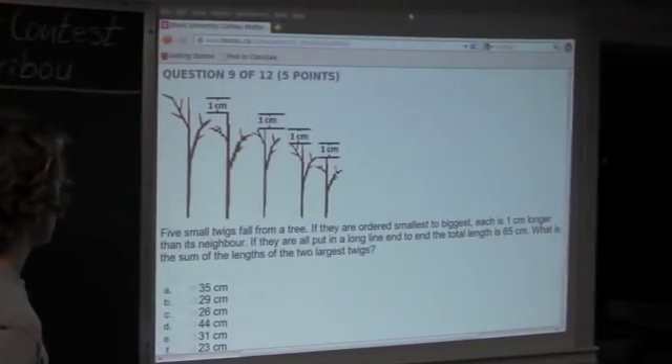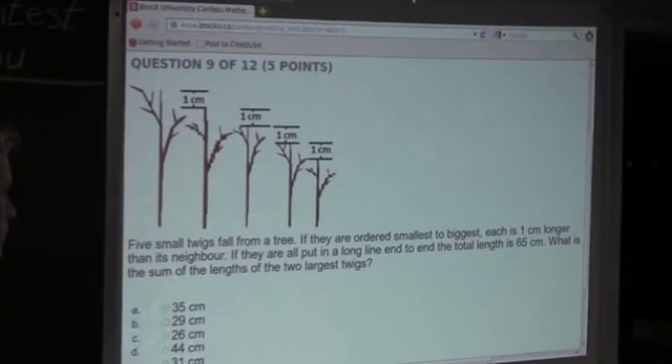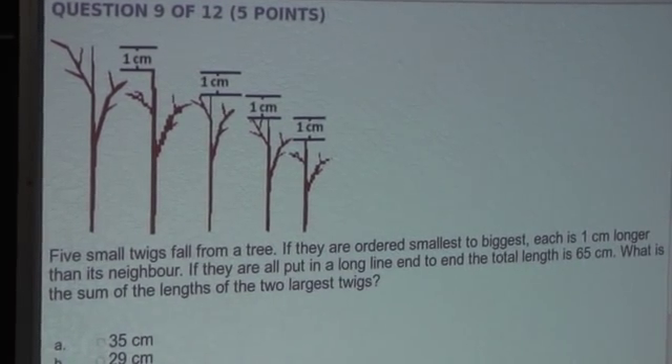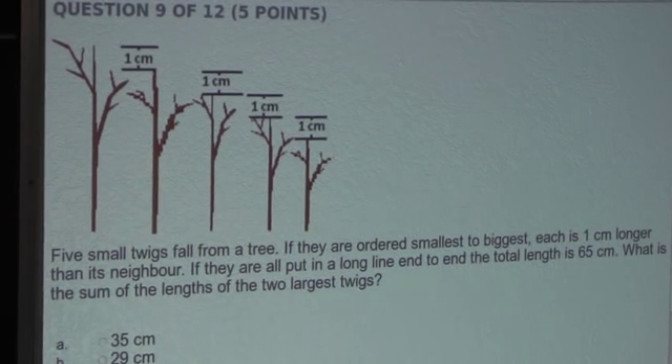So the question is: five small twigs fall from a tree. If they are ordered smallest to biggest, each is one centimeter longer than its neighbor. If they are all put in a long line end to end, the total length is 65 centimeters. What is the sum of the lengths of the two largest twigs?